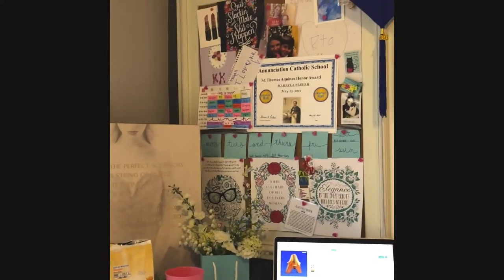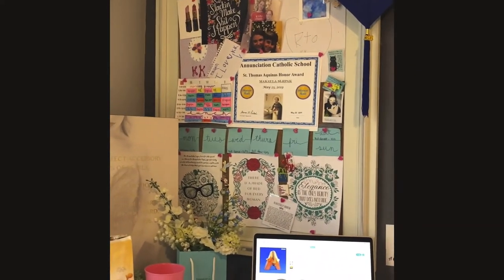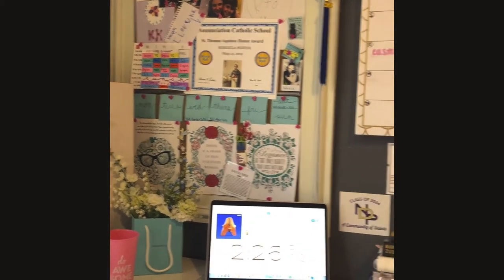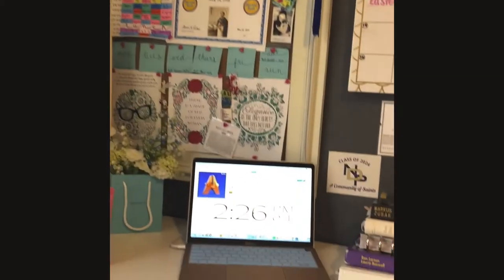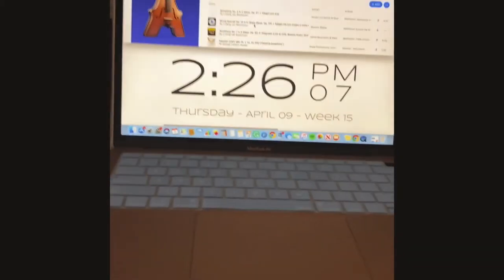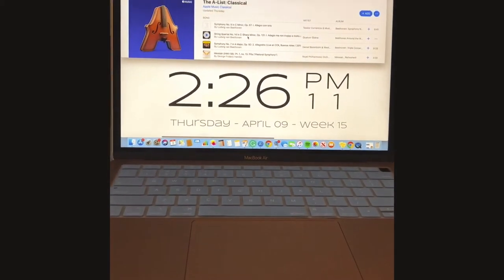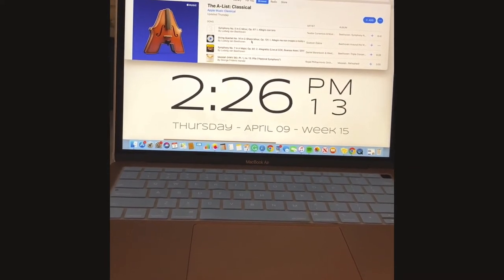Tip two: use a bulletin board to remember to be encouraged and that you can do great things. Tip three: use a clock to remember what time it is so you can schedule different time intervals.